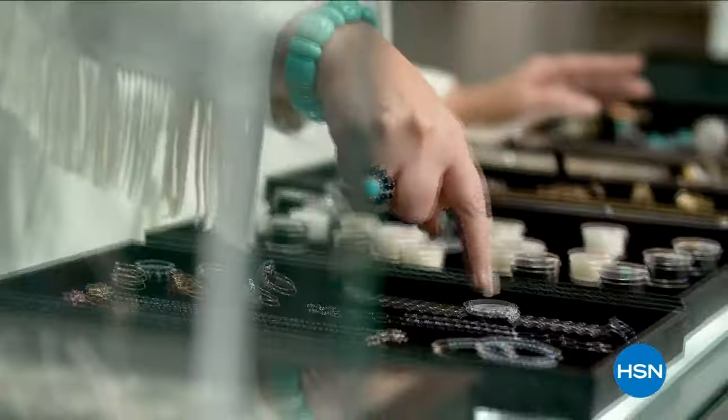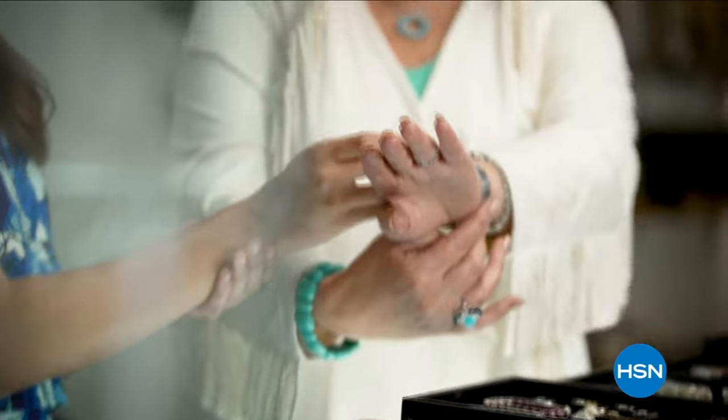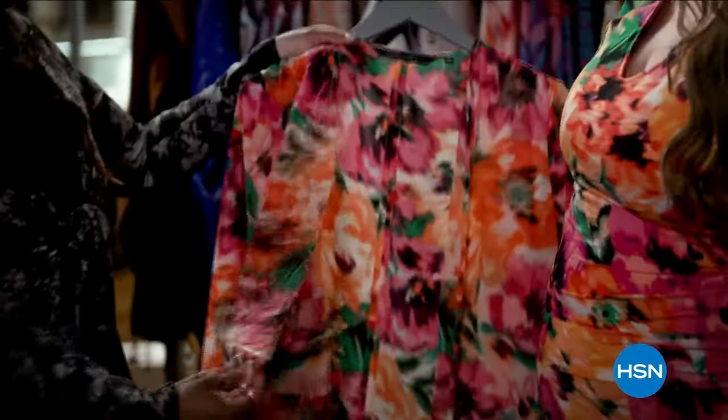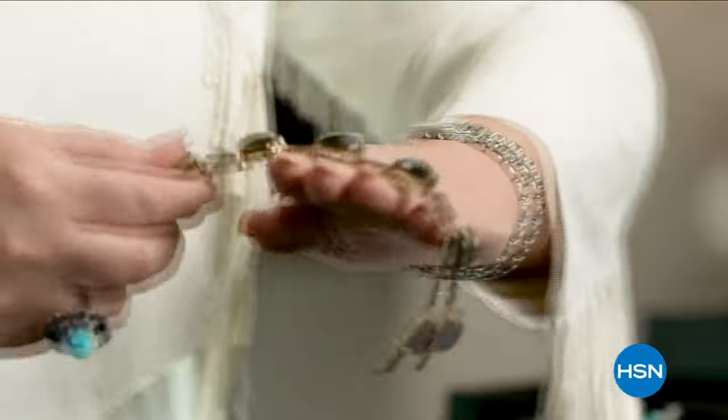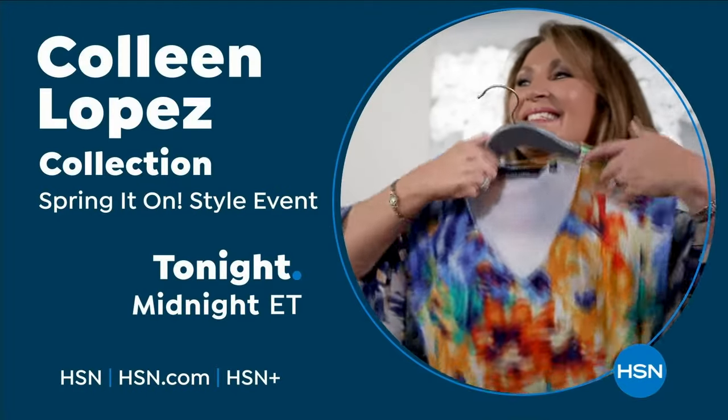Inspiration comes to me from everywhere, and I love bringing you my favorites — whether it's hand-picked gemstones or fashion must-haves straight from my closet. Style is self-expression. These are beautiful things and it's a thrill to share my collections with you. Only on HSN and at hsn.com.